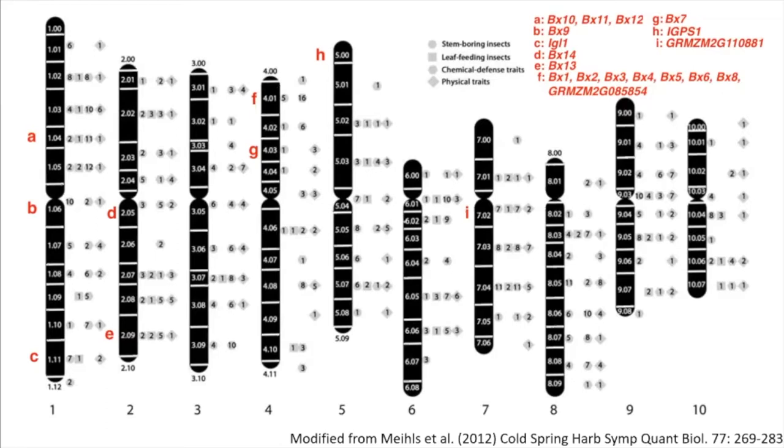You can see a couple of things looking at this. There's a small gene cluster — labeled A — which is important; I'm going to talk mostly about that cluster in this talk. And then there's another cluster on chromosome 4, labeled F, which is the core benzoxazinoid gene cluster, BX1 through BX5.